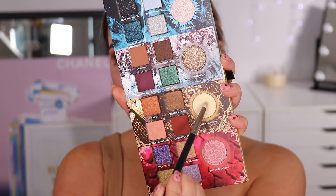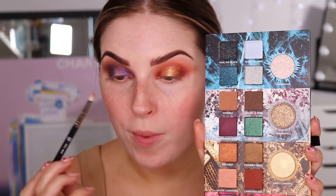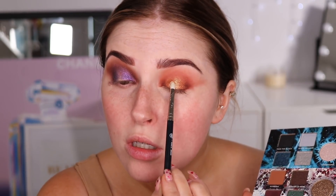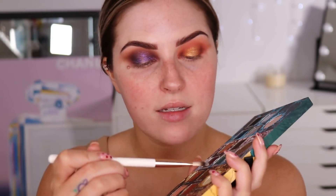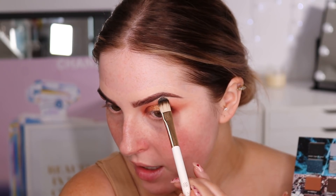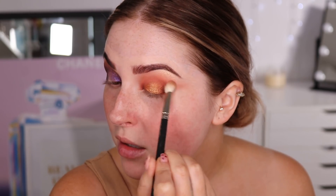I'm popping King's Landing right in the center — that is to die for, it's so stunning. I'm mixing the copper and the gold on my brush and going outwards a little to blend everything seamlessly. Then to highlight my brow bone I'm going to take that King's Landing shade once more and pop that onto the highest point under my brow bone, dragging it all the way up. I still need to do my concealer, so I'll highlight my inner corner last. Just touching up some of those matte shades to make sure everything's blended really well with those shimmers.